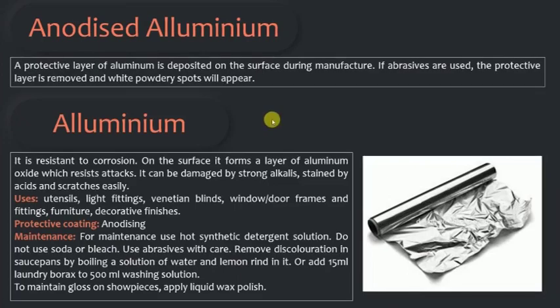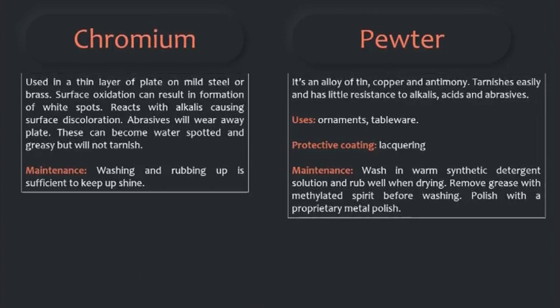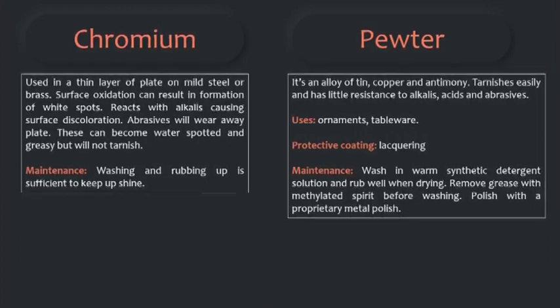Chromium is used in a thin layer of plate on mild steel or brass. Surface oxidation can result in formation of white spots. It reacts with alkalis causing surface discoloration. Abrasives will wear away the plate. These can become water-spotted and greasy but will not tarnish. For maintenance, washing and rubbing is sufficient to keep up the chromium article's shine. Pewter is an alloy of tin, copper, and antimony. It tarnishes easily and has little resistance to alkalis, acids, and abrasives. Used in ornaments and tableware. For maintenance, wash in warm synthetic detergent solution and rub well when drying. Remove grease with methylated spirits before washing, then clean and polish with a proprietary metal polish.